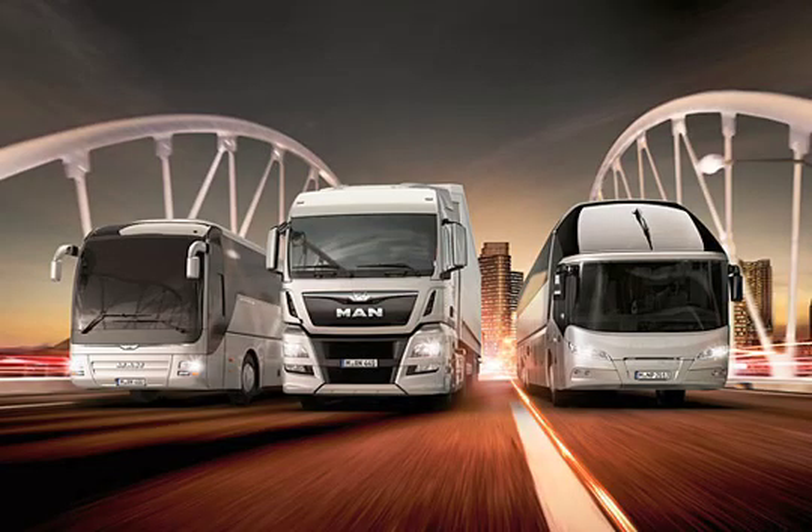MAN is synonymous with efficiency and has pursued a clear strategy in development of its Euro 6 vehicles, true to its brand promise of being consistently efficient. The combination of key series-proven technologies for Euro 6 offers maximum environmental friendliness and economy. Coaches in Euro 6 variants are at least as neutral in terms of consumption as EEV variants.